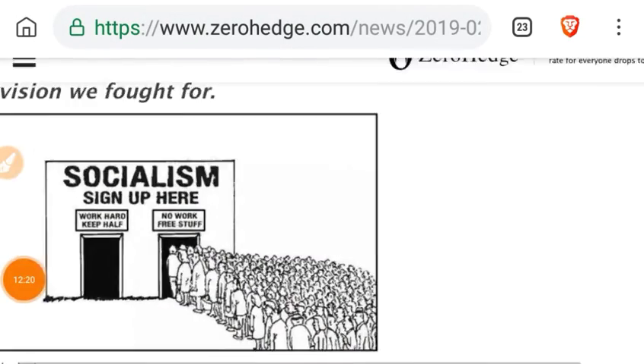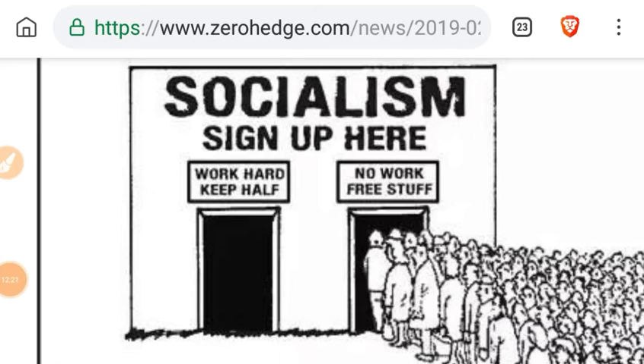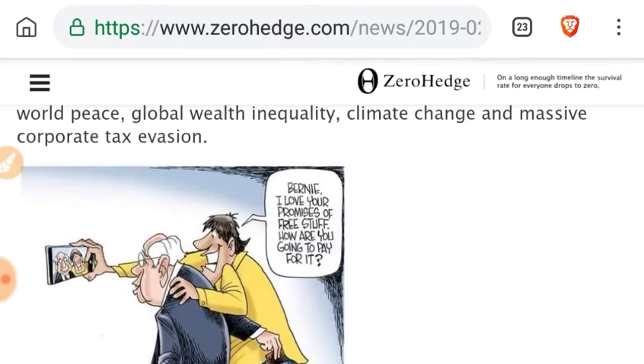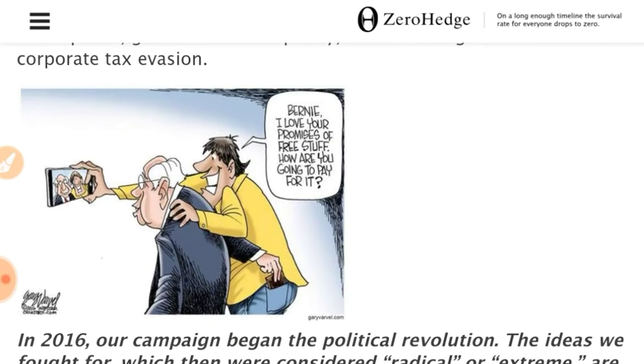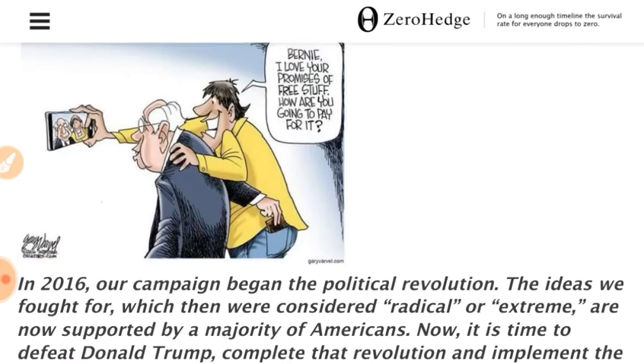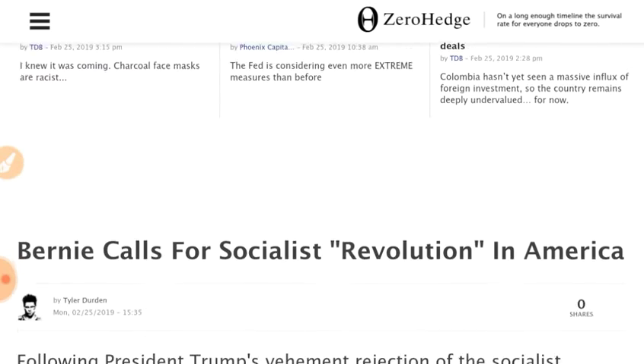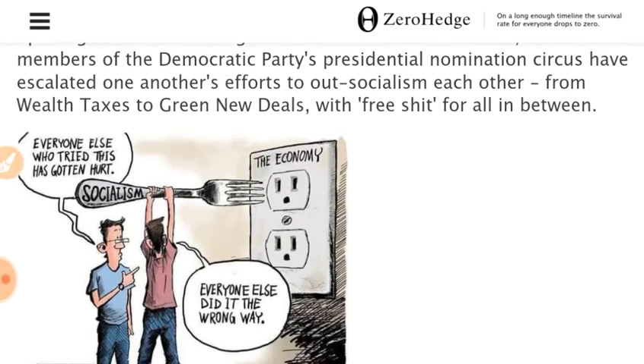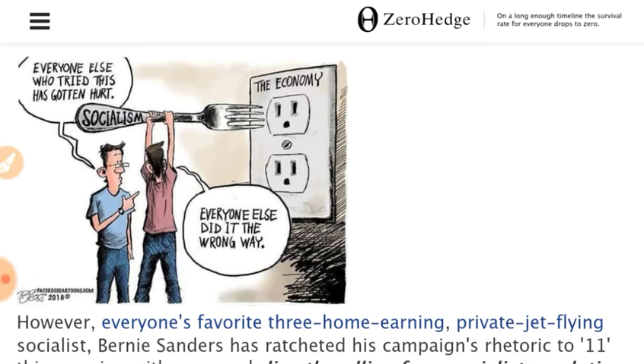The Galaxy Zoo at zooniverse.org had identified that structure as an elliptical galaxy. Next let's go to Zero Hedge — a little article there. We'll just read you the headline and not give you any opinion: Bernie Sanders calls for a socialist 'revolution' in America.